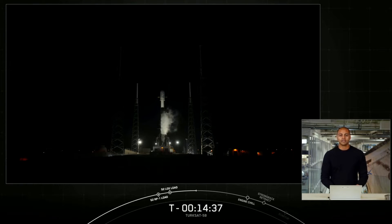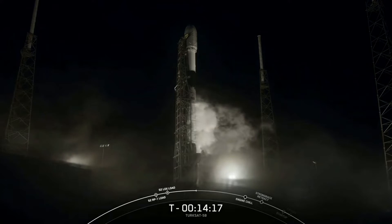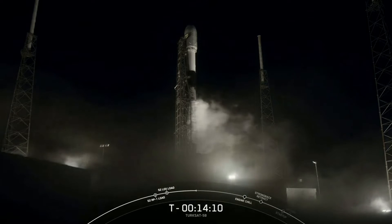We're having a busy few days as we are also gearing up to support the CRS-24 cargo resupply mission to the International Space Station on Tuesday, December 21st at 5:06 a.m. Eastern Time. On your screen is a live view of Falcon 9 awaiting its 10:58 p.m. Eastern Time launch from Space Launch Complex 40 at Cape Canaveral Space Force Station in Florida.